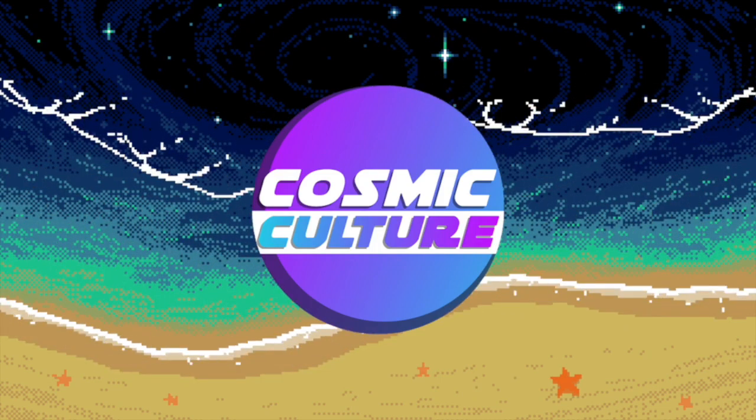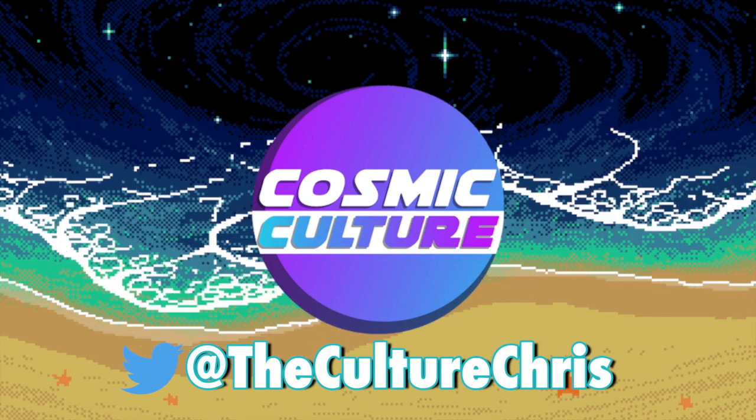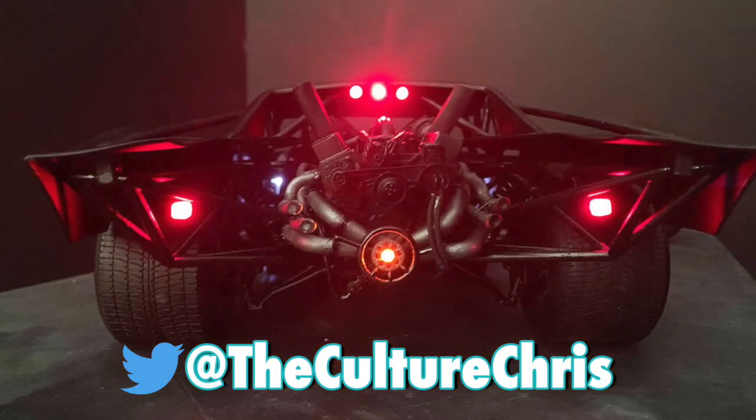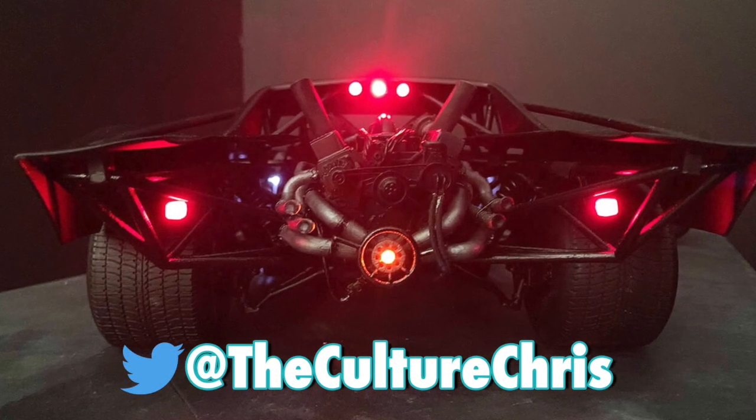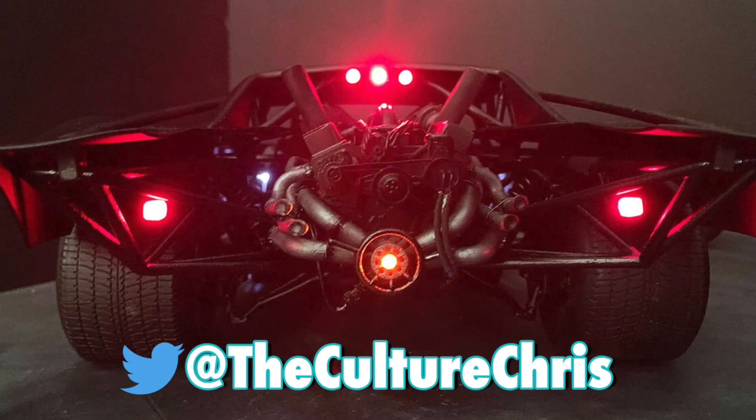Hey everybody, how's it going? Welcome to Cosmic Culture, the channel where we talk about all major movie and television news. It's Chris and today we're going to be covering a recent merchandise leak for the Batman that gives us an extremely close look at Matt Reeves' Batmobile.